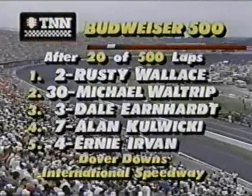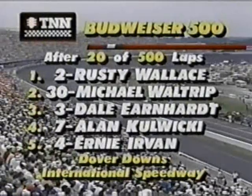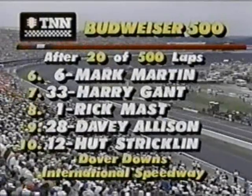Jimmy Spencer pulling out of pit road, and he has banged up the right side of Travis Carter's car on something. We're 20 laps complete, under caution. Rusty Wallace leading, Mike Waltrip, Dale Earnhardt, Alan Kulwicki, and Ernie Irvan. We'll be back to Dover Downs right after this.